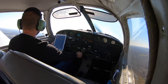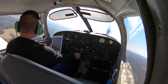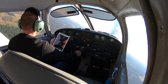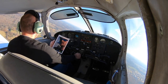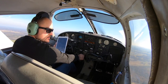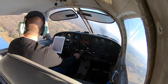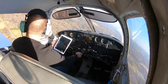We're at pattern altitude — turning crosswind. Goose Creek traffic, Cherokee 7 Mike Bravo is turning crosswind, 2-2, Goose Creek. We are rocketing up — I got myself at a little over 1,100 feet per minute and I'm not even trying. Turn to downwind is clear. Goose Creek traffic, Cherokee 7 Mike Bravo is turning downwind, 2-2, Goose Creek. In the middle of that turn I hit my pattern altitude, so I took back a little throttle.